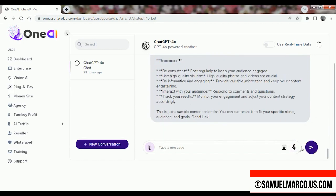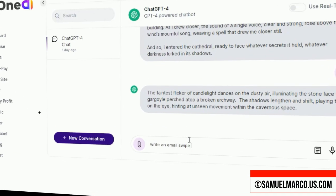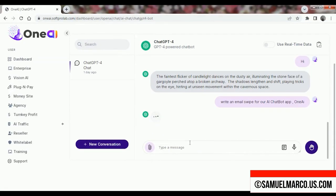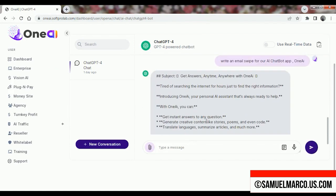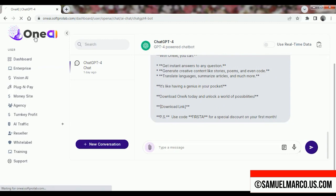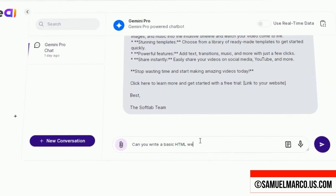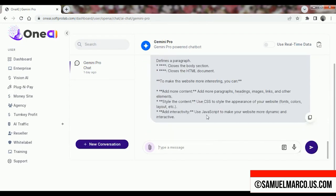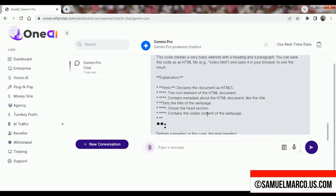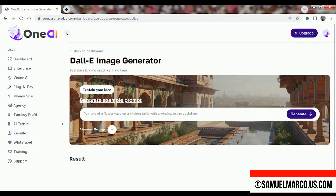You also have ChatGPT 4 where you can start a new conversation as well. As you can see, your previous chats are on the left side. Next, let's explore Gemini Pro. Now, if you want to generate images instead of text content, you have DALL-E3.